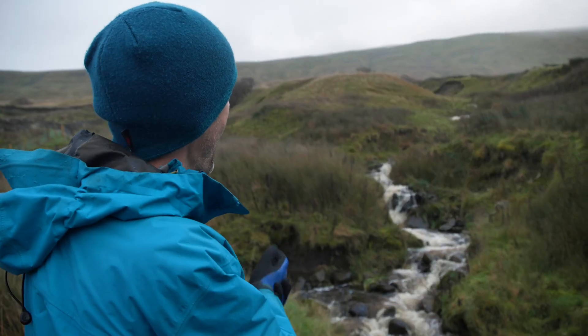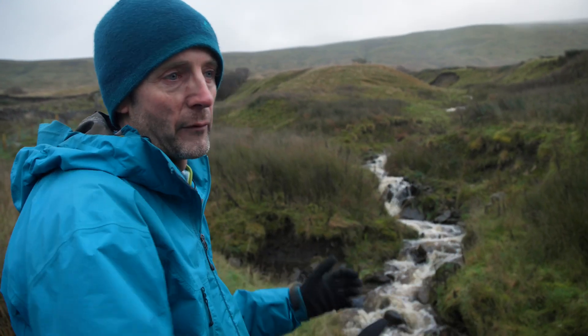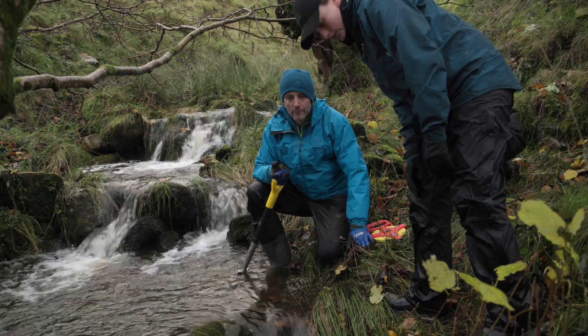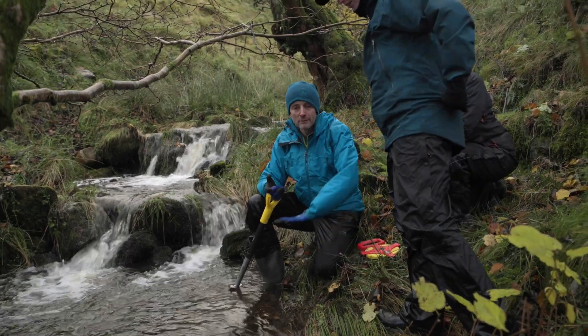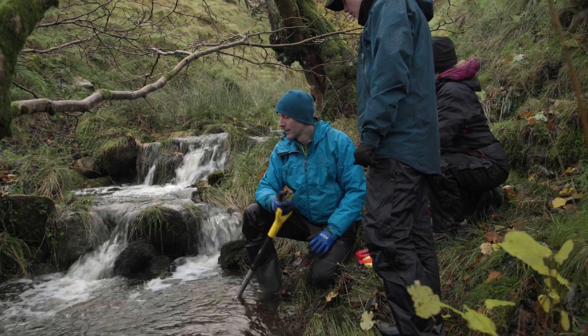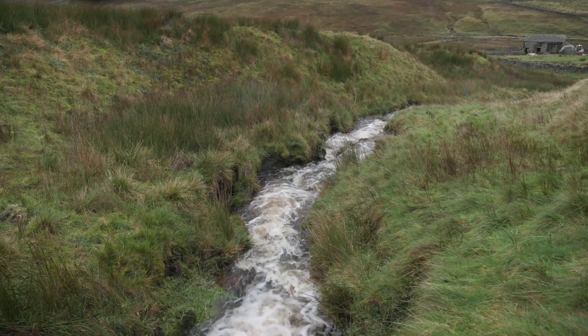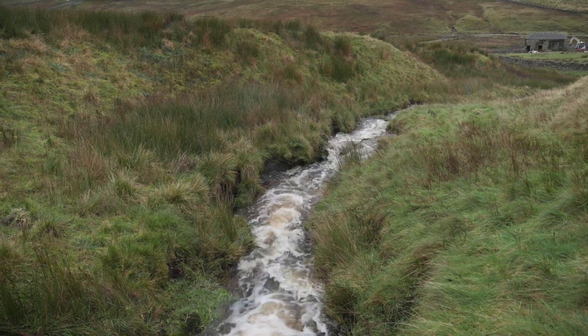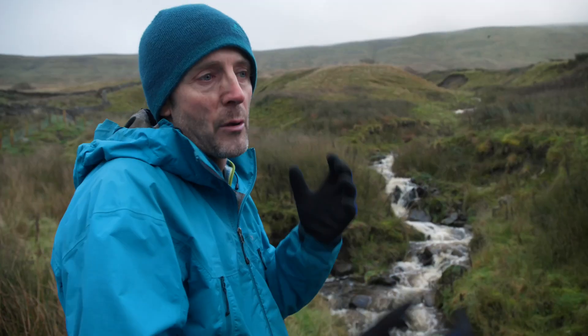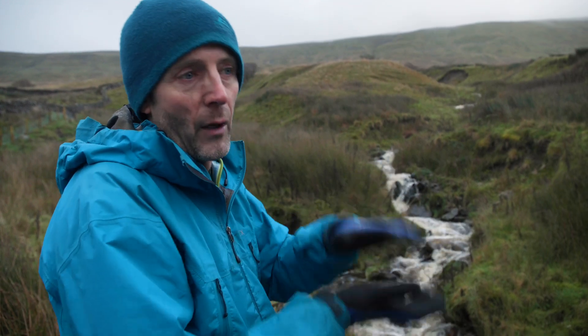We're going to walk up here now and look for pools in the water where we can fit our monitoring equipment. Basically how that works is it records the depth of the water in the pool. During a storm event when there's more water in the stream, the depth of that pool gets deeper. We can then calculate the flow of water in the stream based on that depth of water.